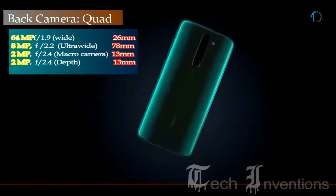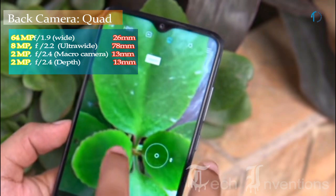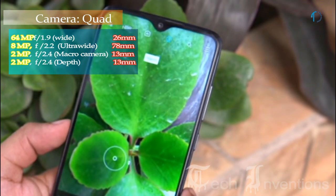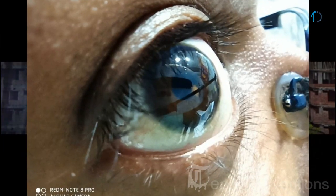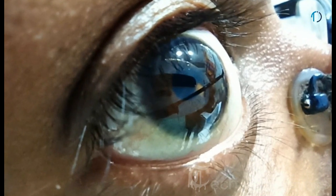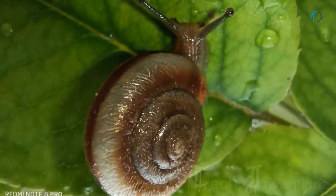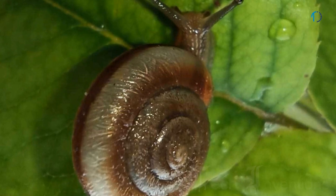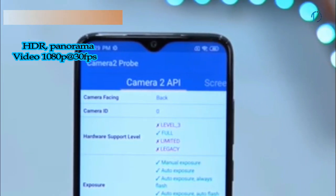The second camera is a 13mm 8MP ultrawide sensor with f/2.2 aperture. The third is a 2MP dedicated macro camera with f/2.4 aperture, and the fourth is a 2MP depth sensor with f/2.4 aperture. The macro camera lens can focus from as close as 4cm away, though the distance you can shoot in macro mode will always differ from the actual distance of your smartphone. On the front, this smartphone has a 20MP fixed-focus camera with f/2.0 aperture.